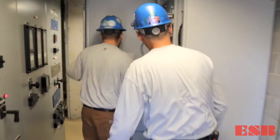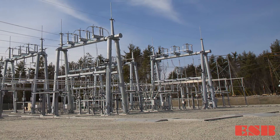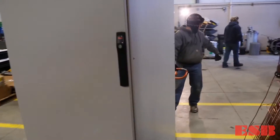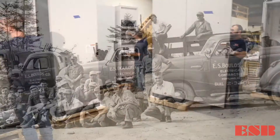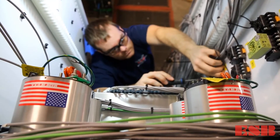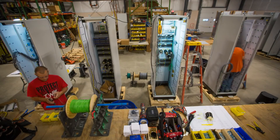Using a trusted contractor like ESBolas to build your cabinets ensures your facility will remain online, safe, and running at optimum performance. When our cabinets roll out the door, our customers can be assured of the reliability and quality of the product that we're putting out there. ESBolas has been around since 1920, and we pride ourselves on our quality. We'd like to have the opportunity to build cabinets for you.